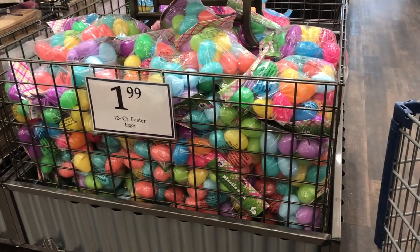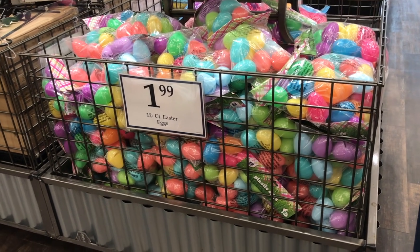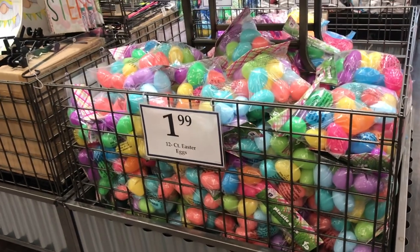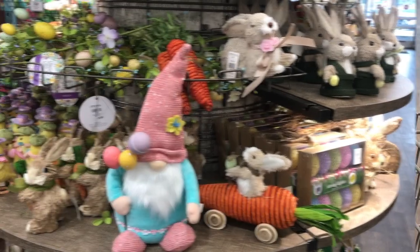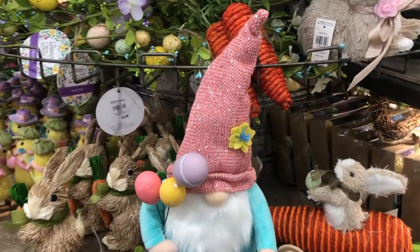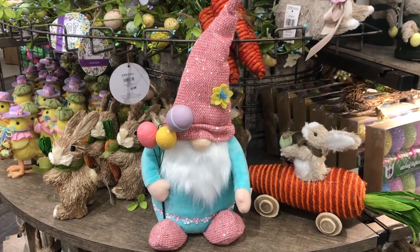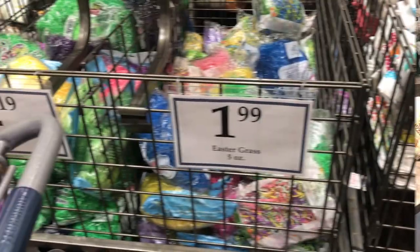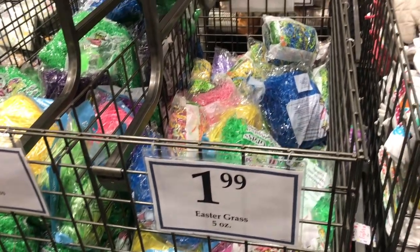Lots of plastic eggs you can fill up — there's 12 in a package for $1.99. They also have smaller ones that have more in a package. They have lots of gnomes if you're into those — this is a cute one, sparkly, holding Easter eggs. Lots of Easter grass — get it while it's here — $1.99 a package.